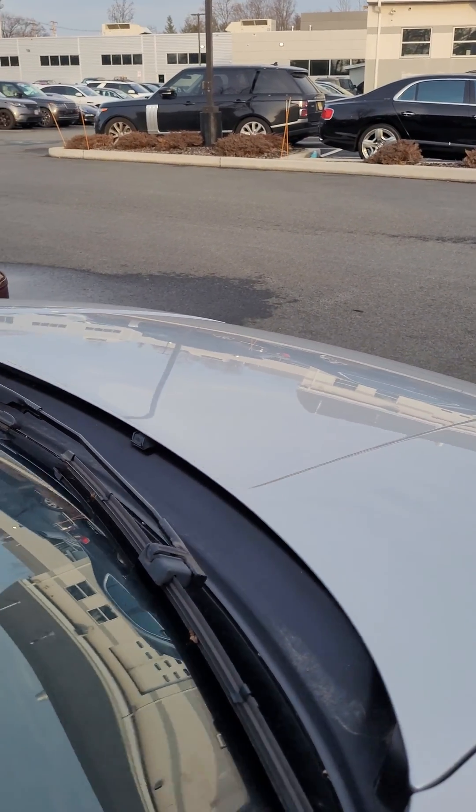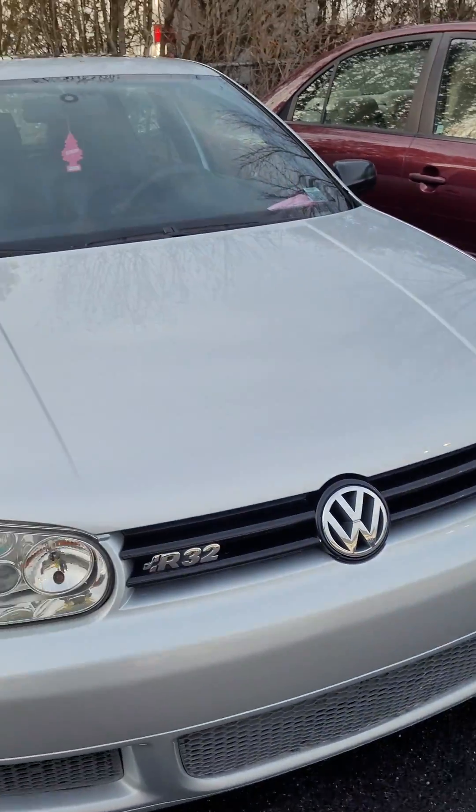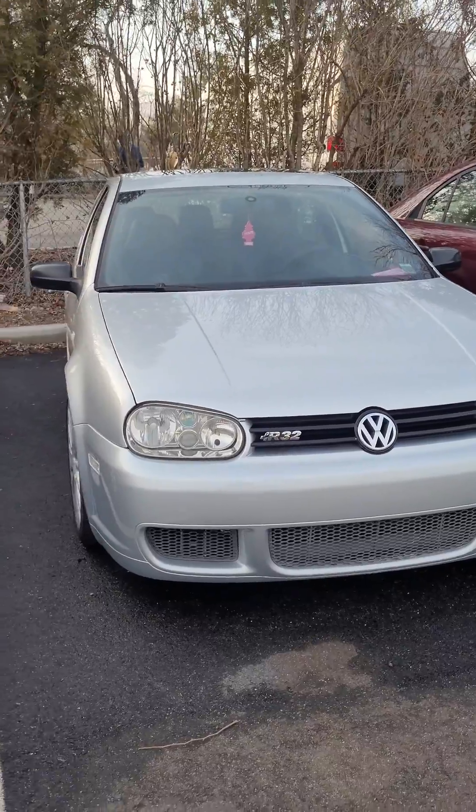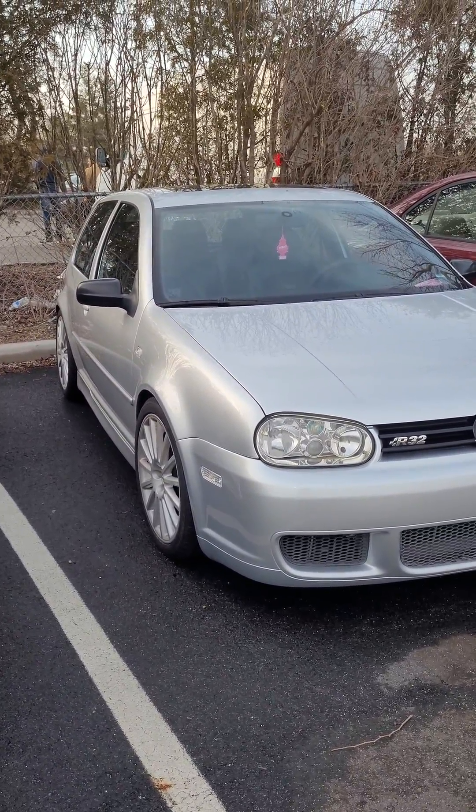Interior looking mint. I need to get my other car like that. My other car that I have is super rare, but I treat it like it's a regular car — like I was daily driving and shit. But this thing's clean.